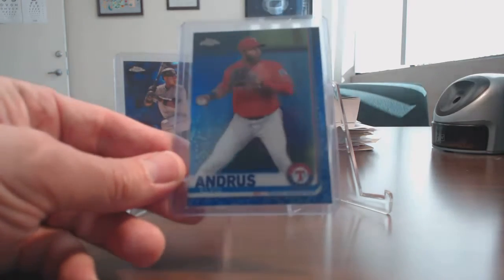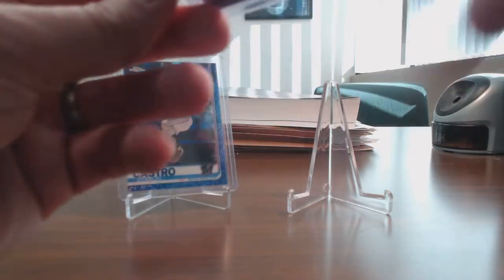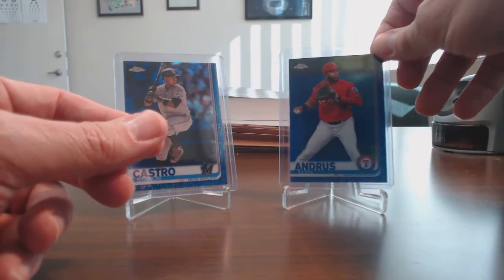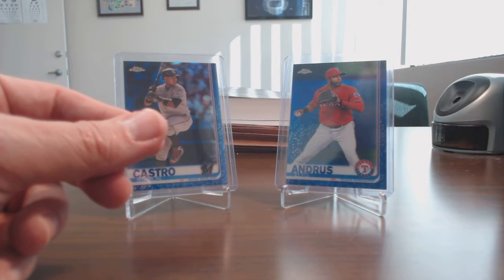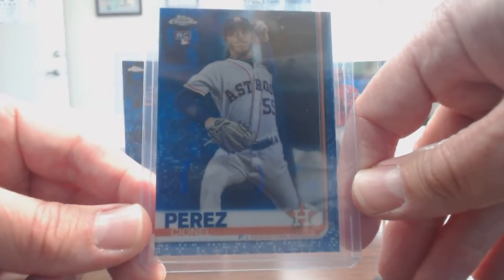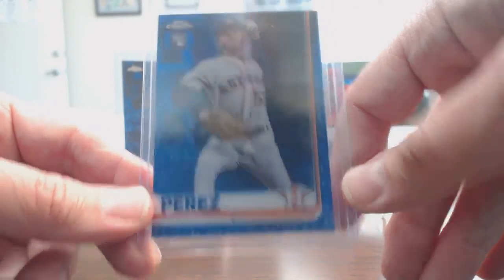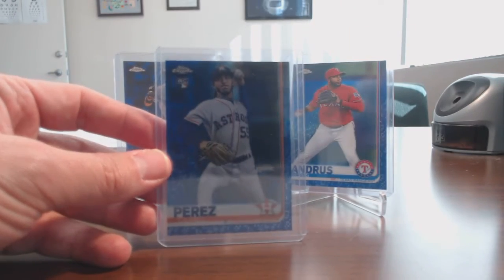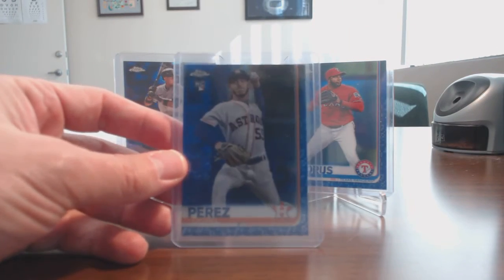I also picked up this Elvis Andrus blue, number 125 of 150. Pretty cool looking card. And the third blue I picked up was Cyanel Perez — I think that's how you say his name — 84 of 150. So as far as blue goes, I'm about 75 or 80 cards away from completing this set.